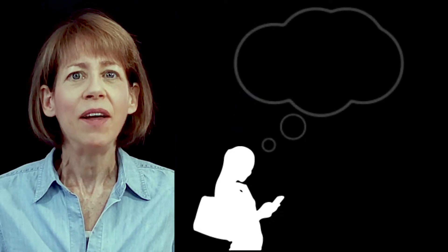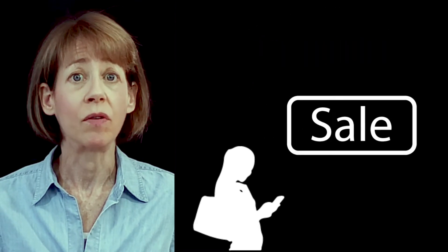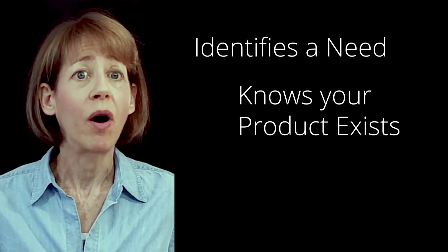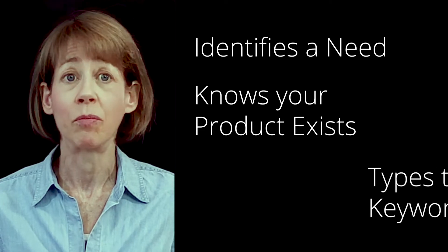Your customer needs to think, hey, I wonder if anyone sells this thing I suddenly realize I need. Then your customer has to type the right keywords into a search engine, and hopefully they might see your ad or search result and click through to your site. The whole process expects a lot from the customer. It assumes your customer identifies a need, knows that a product or service like yours can satisfy that need, and then comes up with the right keywords.